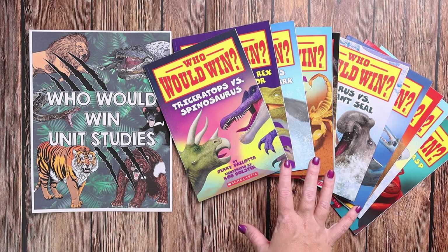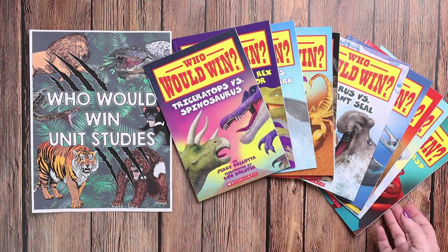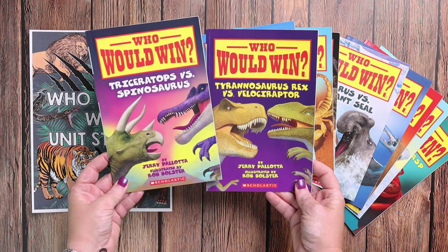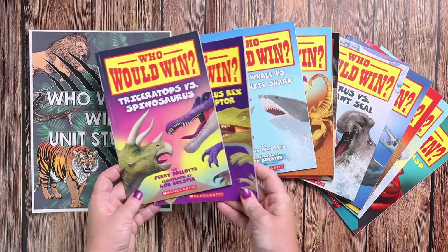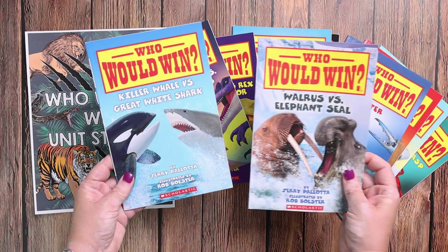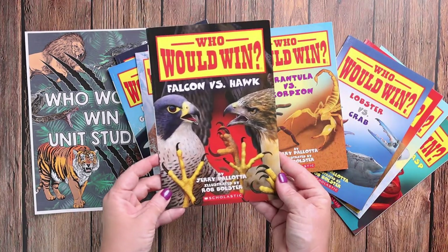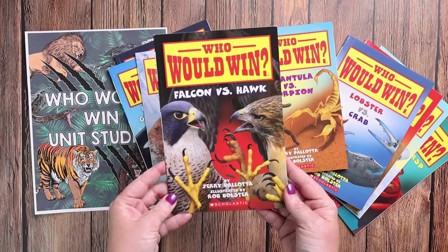Each of these units will be based off of one book, so you can pick and choose which ones your kids are most interested in. For example, if you have a dinosaur lover, you could pick up Triceratops versus Spinosaurus as well as T-Rex versus Velociraptor. Or if you have an ocean lover, there are ones like Elephant Seal versus Walrus and Killer Whale versus Great White Shark, or if you have a raptor lover, Falcon versus Hawk. There is literally something for every animal lover in this series.